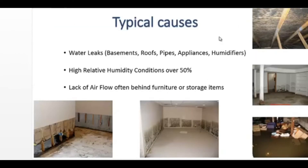Typical causes for mold? Water leaks, of course — in basements, roofs, pipes, appliances. High relative humidity from maybe overused humidifiers. And a lack of airflow, often found in basements behind furniture or storage items.